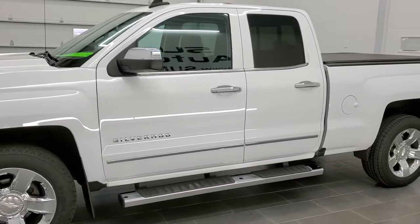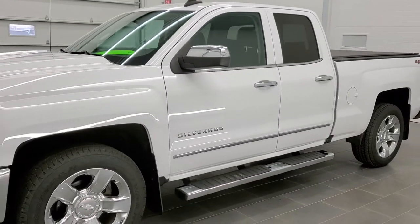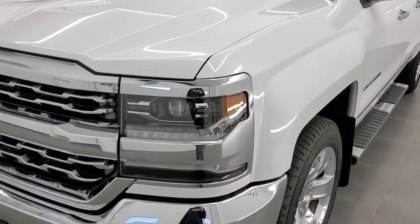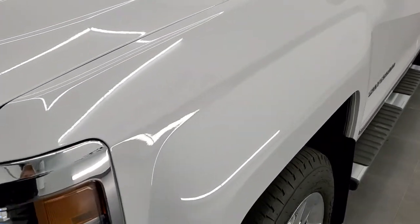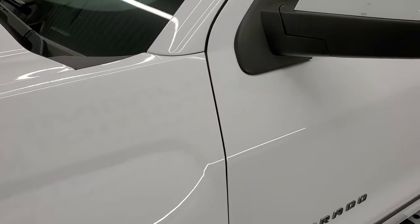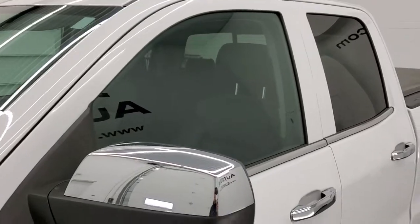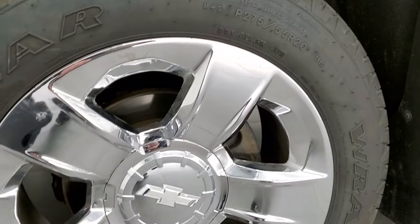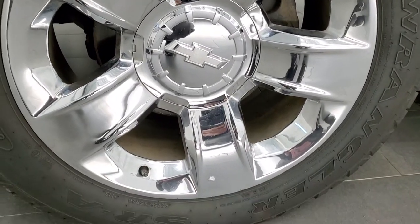Summit White is the color. We shoot all of our videos in 1080p, 60 frames per second. So if you have HD capabilities on your computer, tablet, or smartphone device, turn them on right now because it is definitely your best way to check out the quality and condition of the vehicle before seeing it in person. And if you'd like to check out all the photos on this truck, in the upper right-hand part of your screen is a link to our website — click that and check us out there.